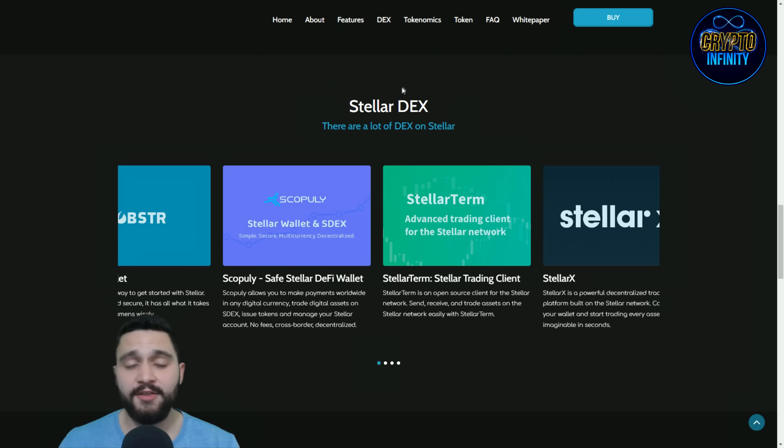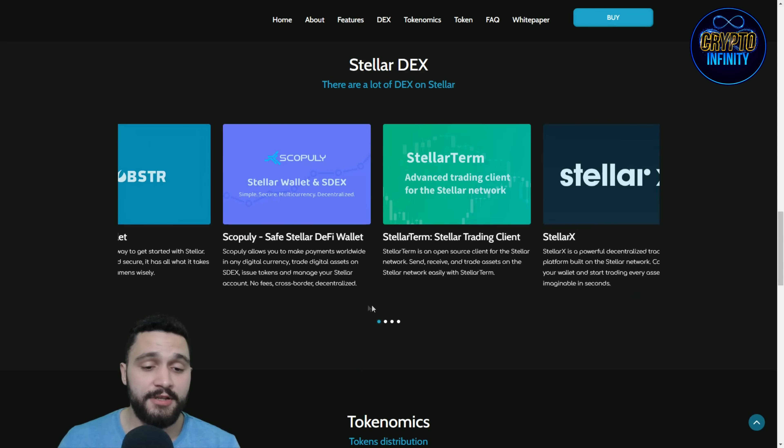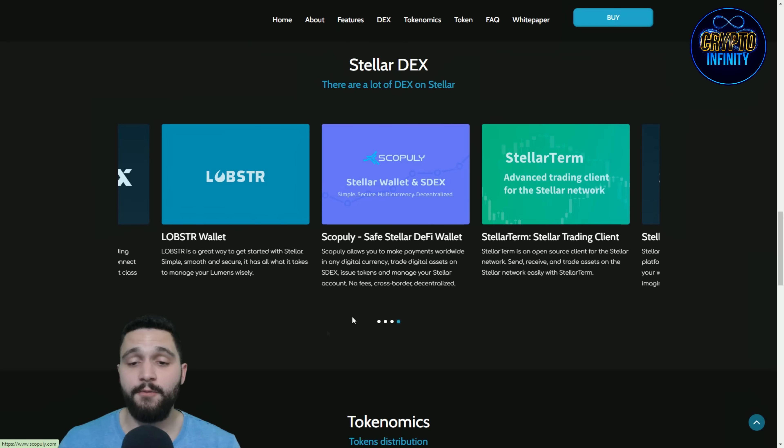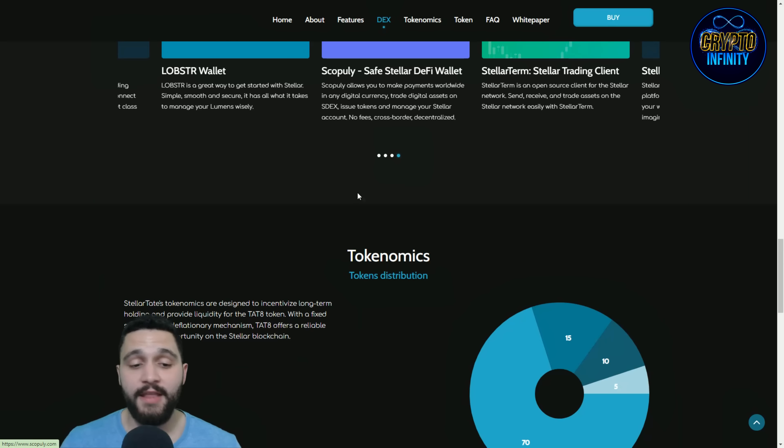Now you can see the decentralized exchanges on Stellar. There are a lot of DEXs on Stellar. You can see a lot of things here, and also the biggest news and important information that you definitely want to check if you want to know more about the Stellar network.